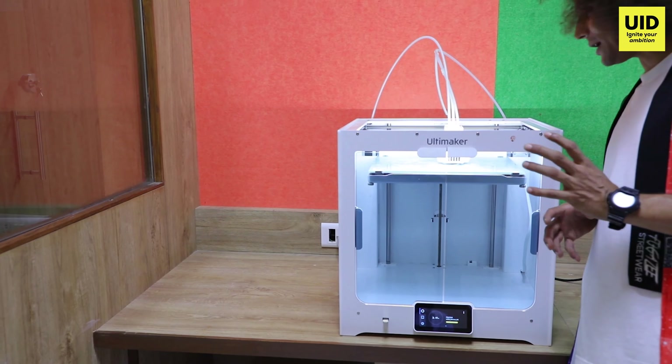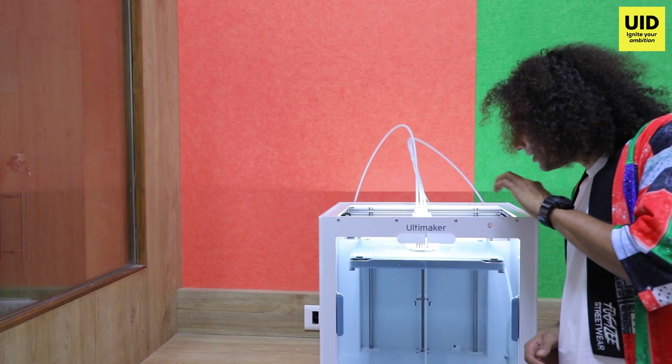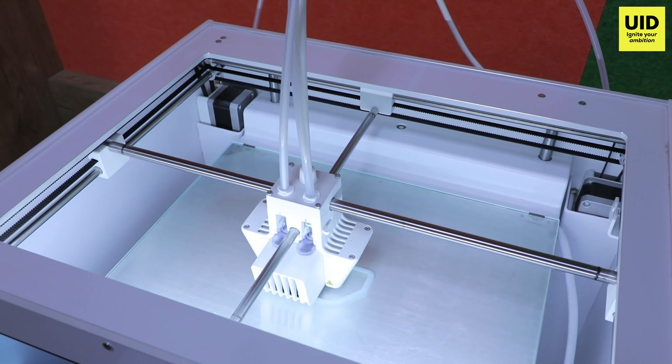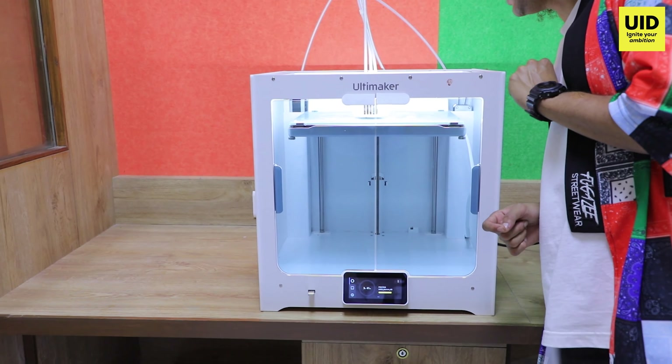This is one of those cool times when you actually get to see a 3D print happening live. It just started — it's gonna take a few hours. This is how 3D printing works, and it's gonna take about 4 hours, so patience I guess.